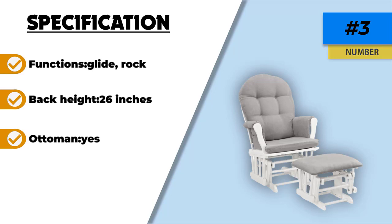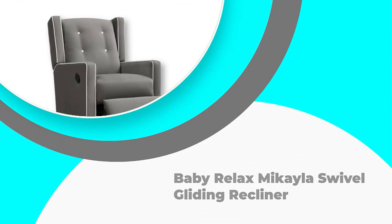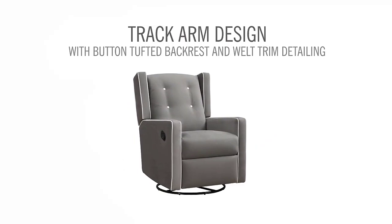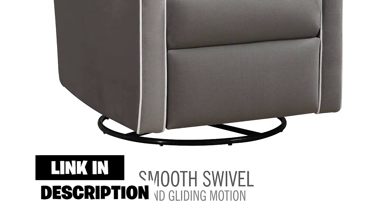Despite these drawbacks, it is an affordable option that comes with the essential features you need in a nursery glider. Number two: the Baby Relax Mikaela Swivel Gliding Recliner. Exhausted parents will appreciate this model, as it stands out in design and functionality, provides great value for money, and combines a glider, swivel, and recliner in one unit for maximum rest and comfort.